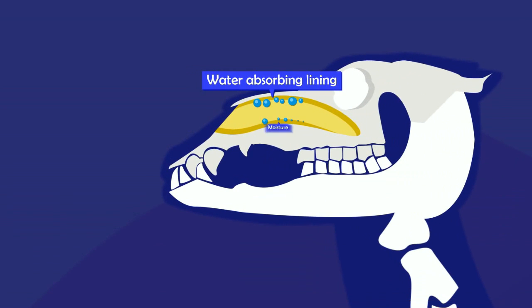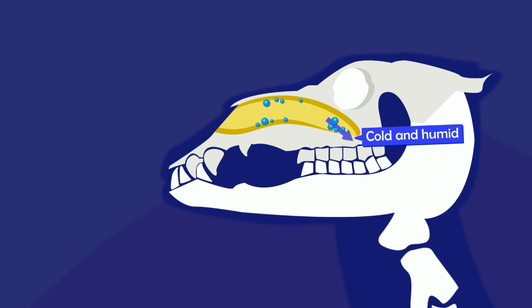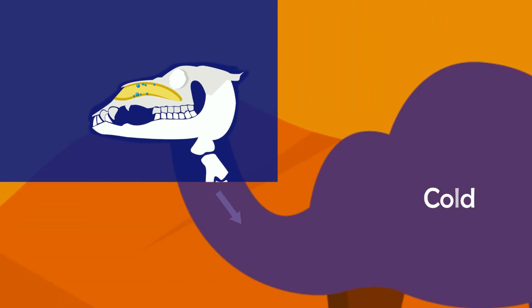A camel's nose plays a crucial part in preserving the moisture inside him. When a camel inhales hot air, the moisture in the lining of his nose is picked up by it. Thus, the hot air becomes humid and cool, cooling the body as well as preventing further moisture from being stolen from his respiratory system.